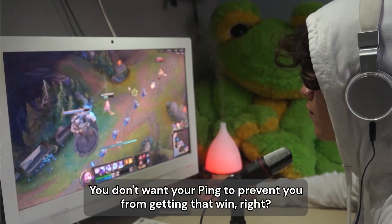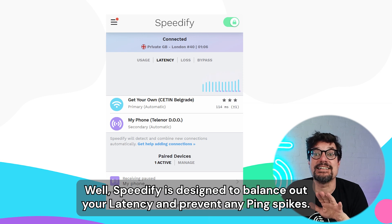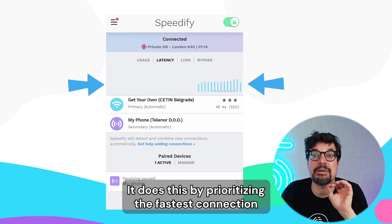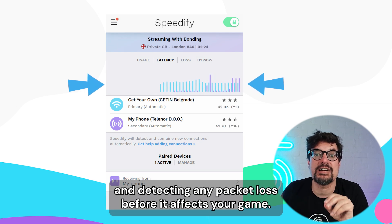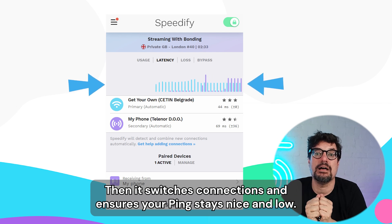Online video games: you don't want your ping to prevent you from getting that win. Speedify is designed to balance out your latency and prevent ping spikes. It does this by prioritizing the fastest connection and detecting any packet loss before it affects your game, then switches connections and ensures your ping stays nice and low.